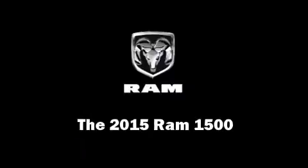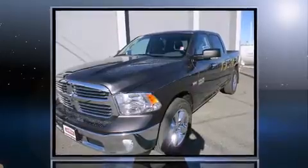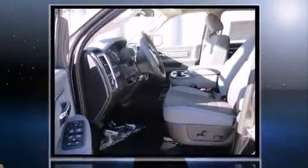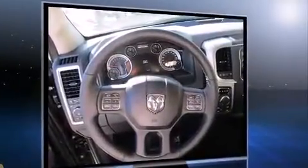Take command of the road in the 2015 Ram 1500. Smooth gear shifts are achieved thanks to the powerful eight-cylinder engine, providing a spirited yet composed ride and drive. Four-wheel drive allows you to go places you've only imagined.